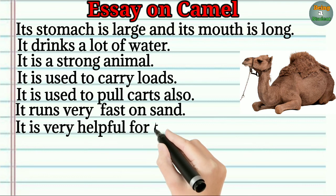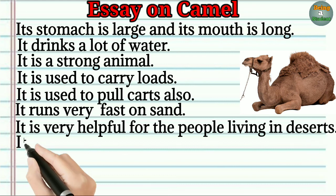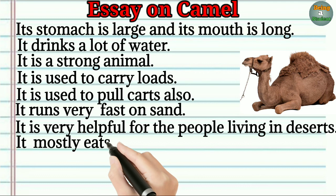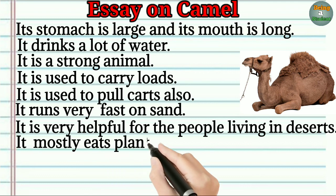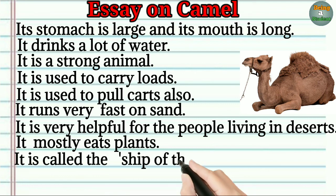It is very helpful for the people living in deserts. It mostly eats plants. It is called the ship of the desert.